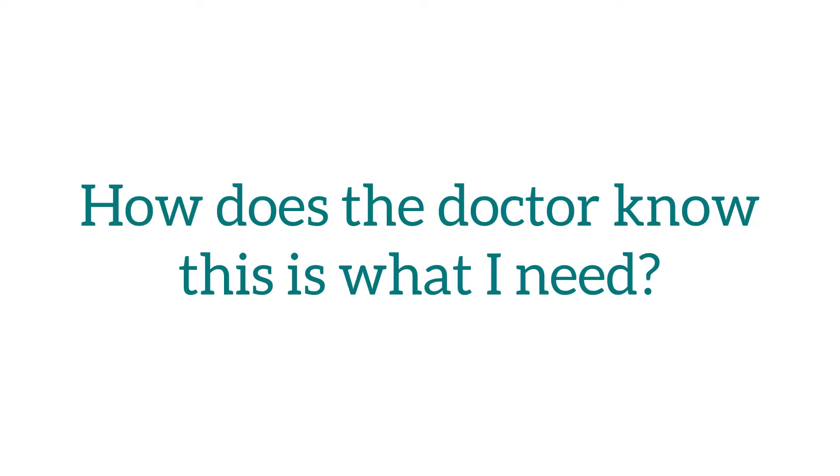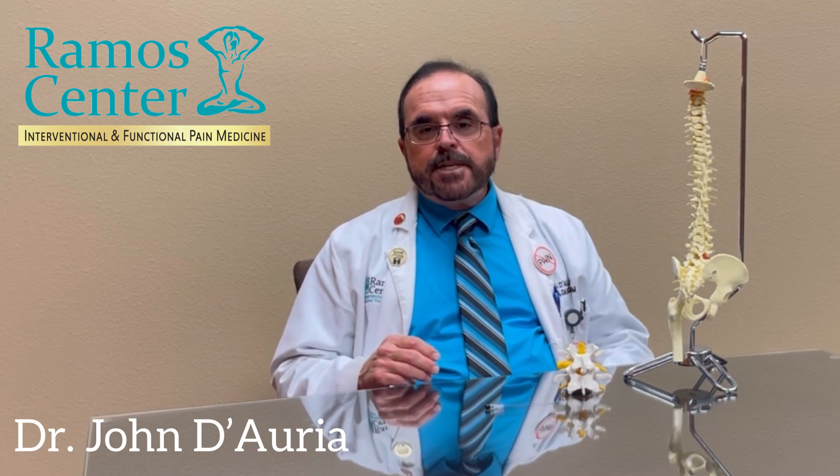For failed back surgery syndrome, one should avoid all activities that exacerbate your pain. Multi-center clinical outcome studies have resulted in the development of an interventional pain treatment pyramid for your disease — be it low back pain with sciatica from a herniated disc, spinal stenosis, or failed back surgery syndrome. We start with the least invasive treatments at the base of the pyramid and move up to the more invasive treatments at the apex.